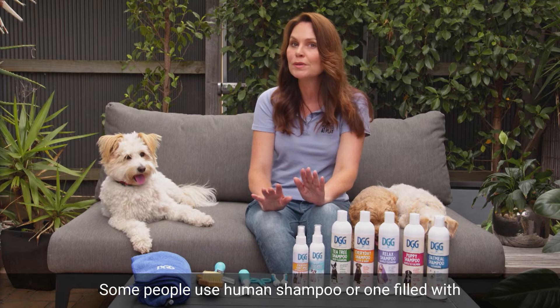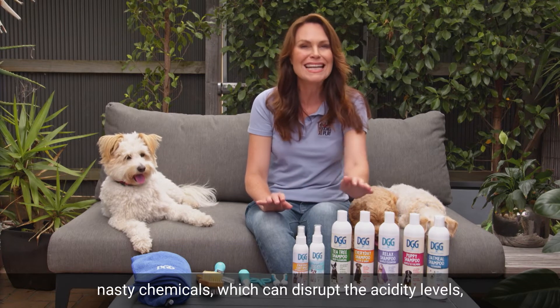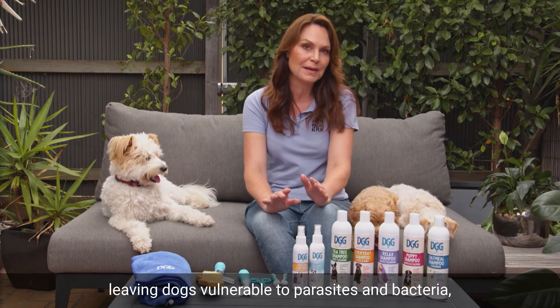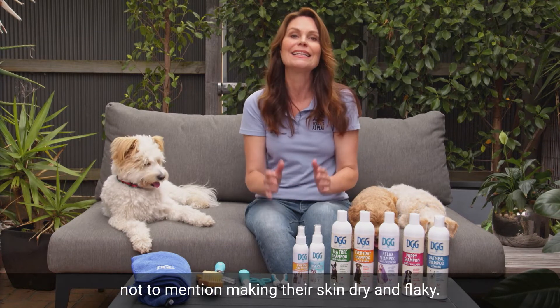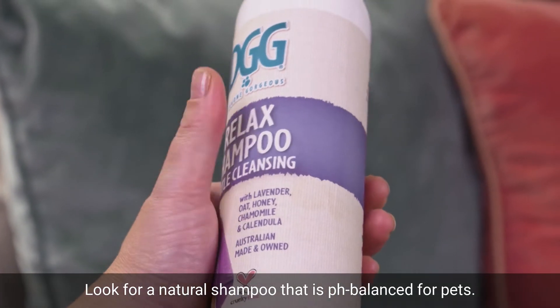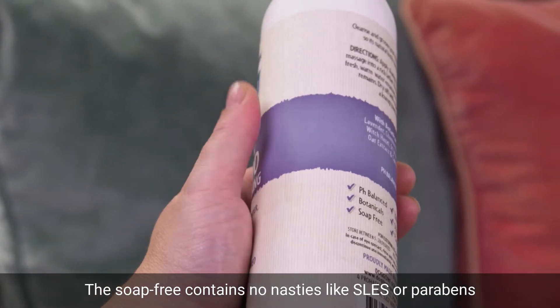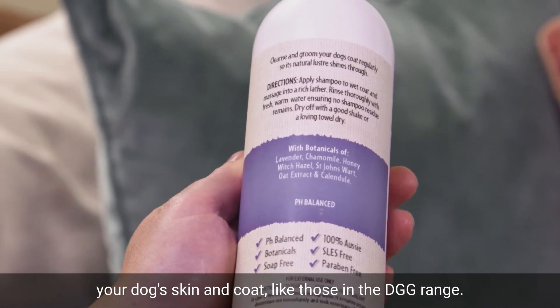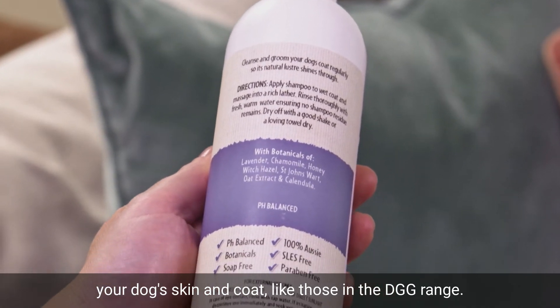Some people use human shampoo or one filled with nasty chemicals, which can disrupt the acidity levels, leaving dogs vulnerable to parasites and bacteria, not to mention making their skin dry and flaky. Look for a natural shampoo that is pH balanced for pets, is soap free, contains no nasties like SLS or parabens, and is full of natural botanicals that will nourish your dog's skin and coat, like those in the DGG range.